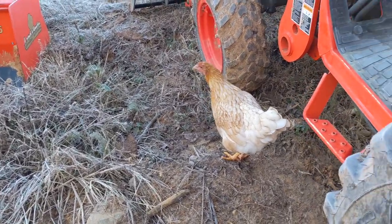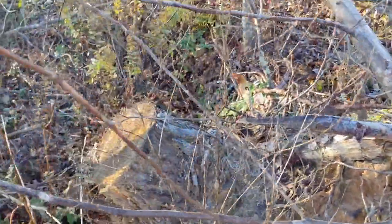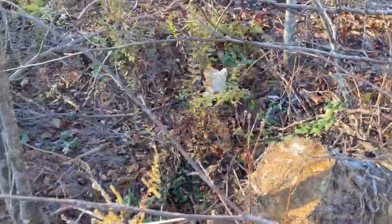She must have been curious about the tractor and wanted to check it out. This little hen was not interested in getting caught.